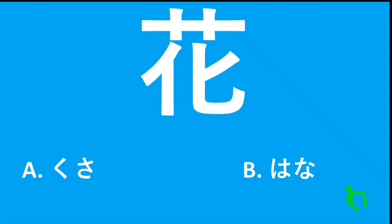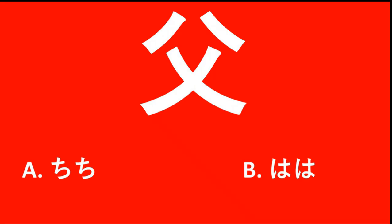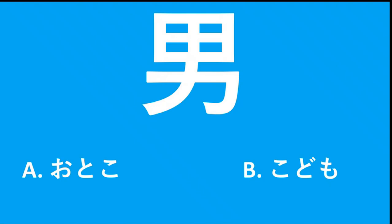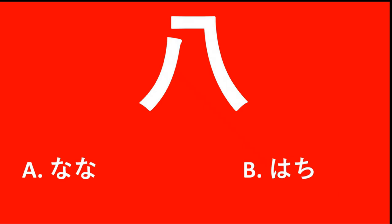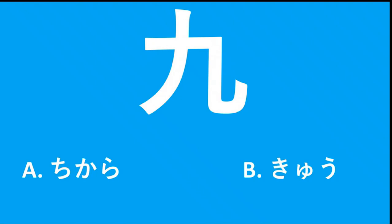Hana. Chichi. Otoko. Naka. Toshi. Hachi.